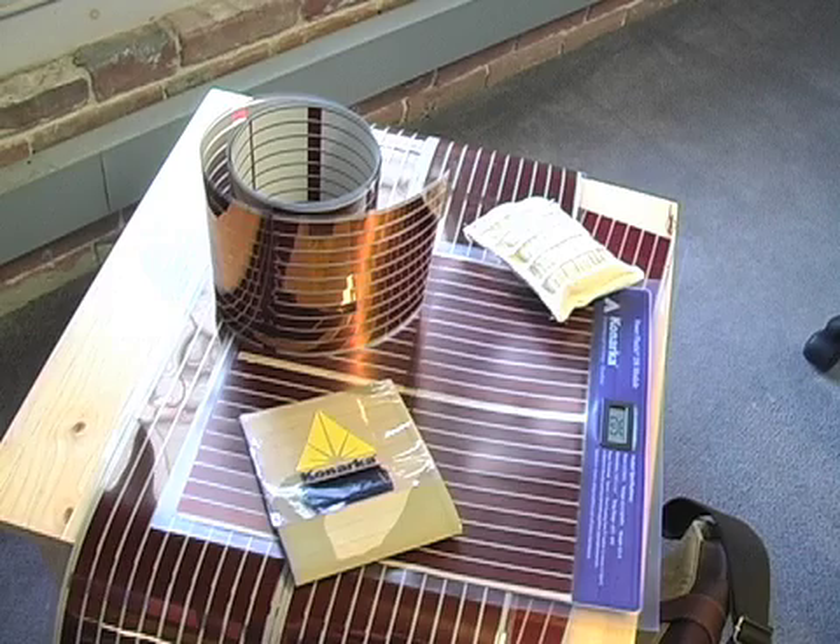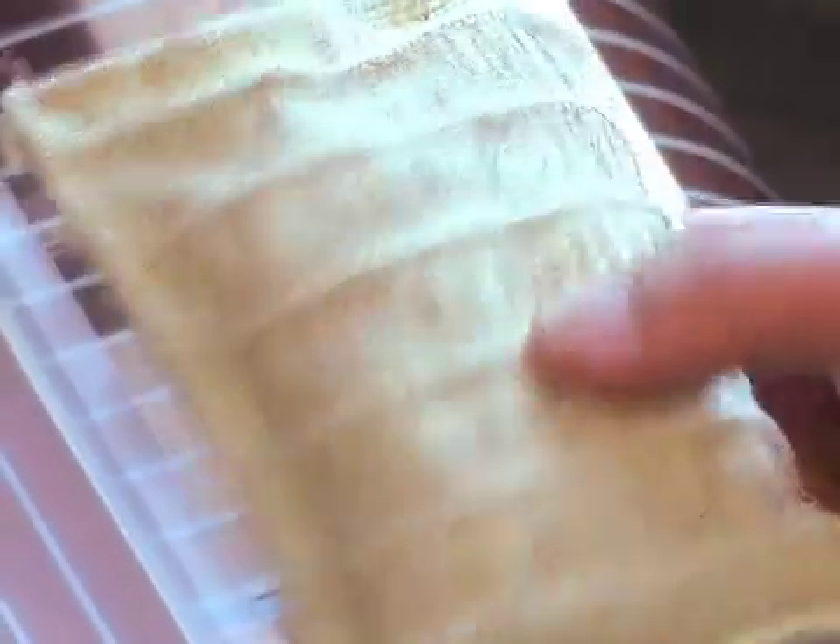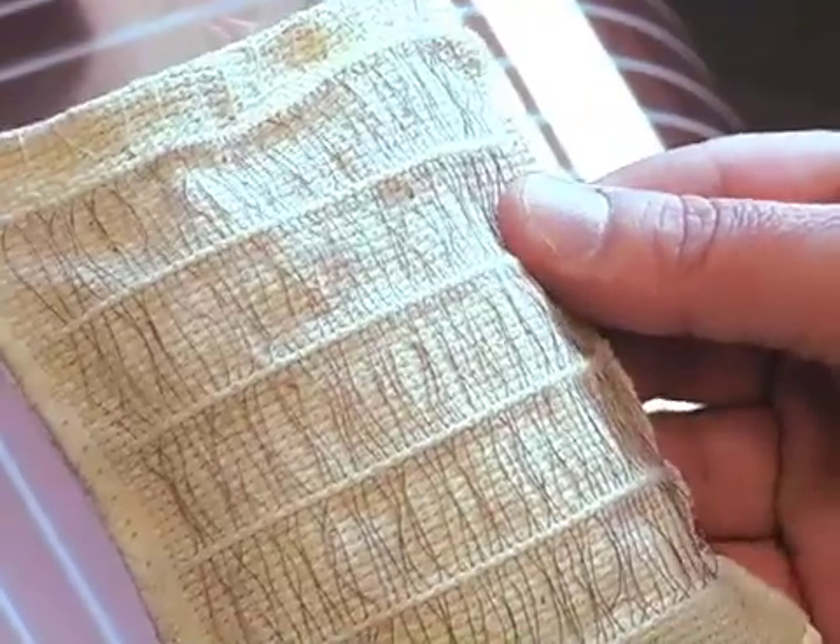As Canarka looks further into the future, new applications for their technology are becoming possible. At an early stage of development is a product called Power Fiber, which removes the panel from solar collection. Instead, they have created a special thread which can be woven and connected to form a new kind of power grid. You can imagine — I don't have to wear solar panels on my jacket, but the jacket itself could host power. There are exciting opportunities from the wearables side of electronics, to medical devices, to military devices, to sensors that could collect data about your environment. We will develop that — it just won't be next week. It will be sometime in the future.